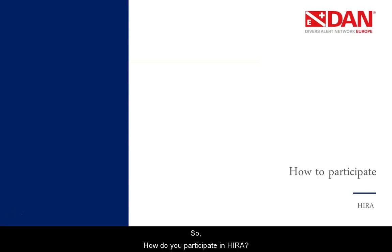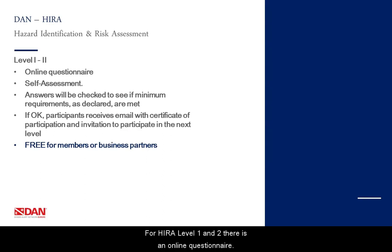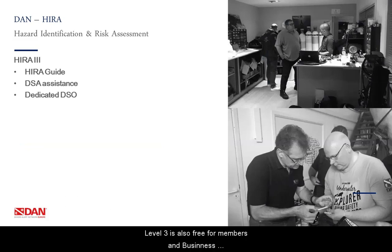So how do we participate in HIRA? For HIRA Level 1 and Level 2, there is an online questionnaire. As mentioned before, it is a self-assessment procedure. Answers will be checked to see if the minimum requirements are met. If everything is okay, participants will receive an email with a certificate of participation and an invitation to participate in the next level. Level 1 and Level 2 are free for members and business partners. Level 3, which is also free for members and business partners, will be based on the HIRA guide. You can request DSA assistance, but we recommend working with a dedicated Diving Safety Officer.